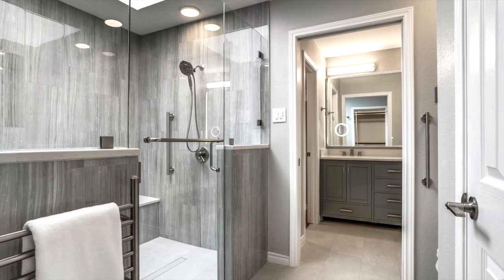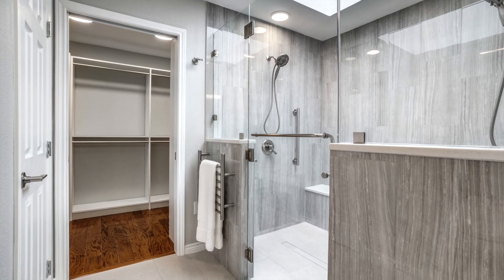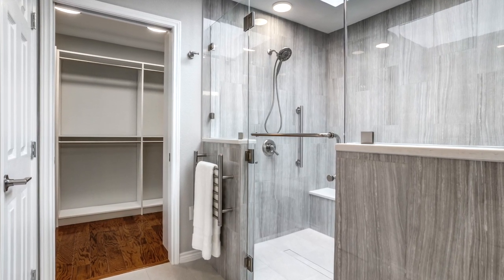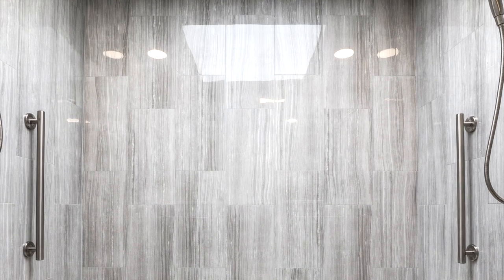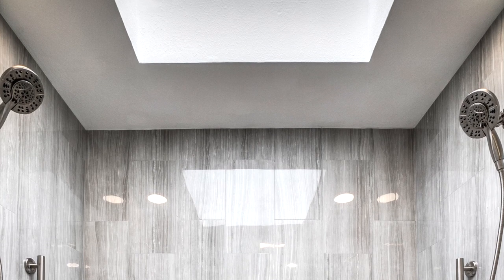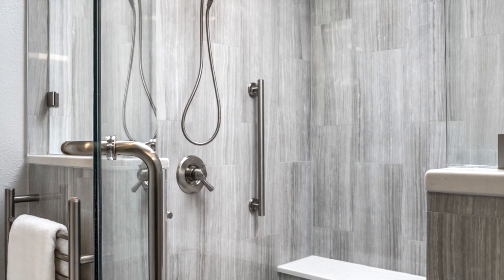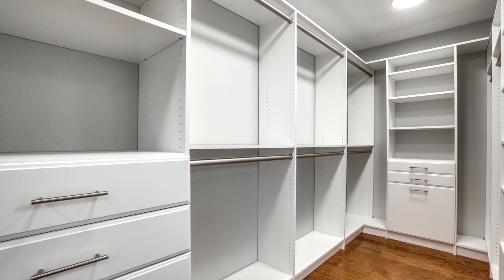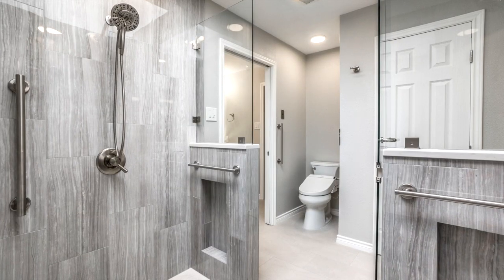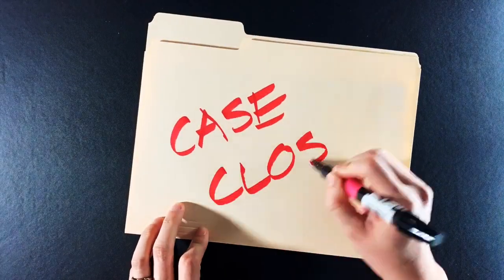Thanks for joining us this week on Debriefing Design. We hope you've enjoyed seeing how we were able to redistribute the space of our clients' 80s master bathroom to give them an oversized curbless shower along with two custom closets worthy of storing all of their belongings. We were able to achieve a modern outcome that accommodated our clients' limited mobility without impacting the aesthetics of their new space. Please leave a comment below if you have any questions or feedback. Let us know what type of project you'd like to see next, make sure to subscribe and turn on notifications — Operation Warm Shower, case closed.